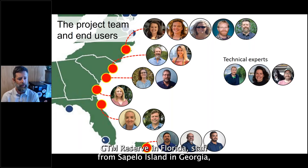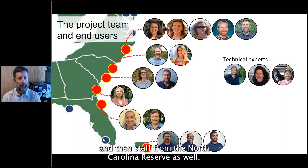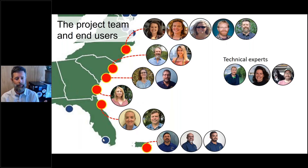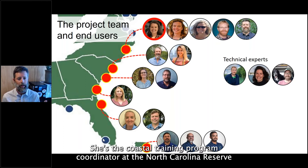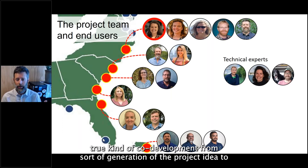From the south we had staff from the Jobos Bay Reserve in Puerto Rico, staff from the GTM Reserve in Florida, staff from Sapelo Island in Georgia, reserve staff from Ace Basin and North Inlet Winyah Bay in South Carolina, and staff from the North Carolina Reserve. We also had technical experts from Duke University and NOAA's Office for Coastal Management. I want to highlight a couple of people for extraordinary contributions: Whitney Jenkins was our collaborative lead on the project — the Coastal Training Program Coordinator at the North Carolina Reserve — who did an outstanding job shepherding us through this true co-development process.